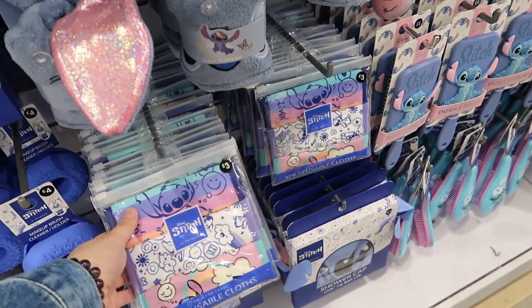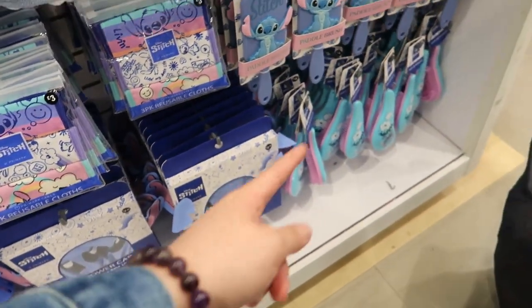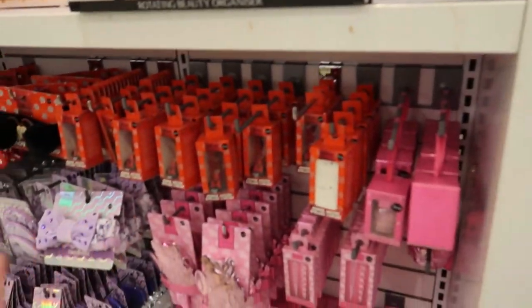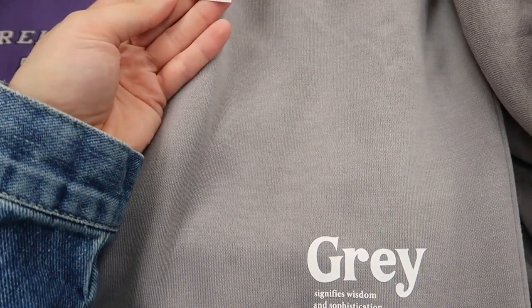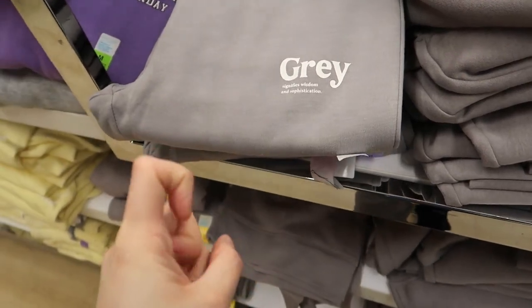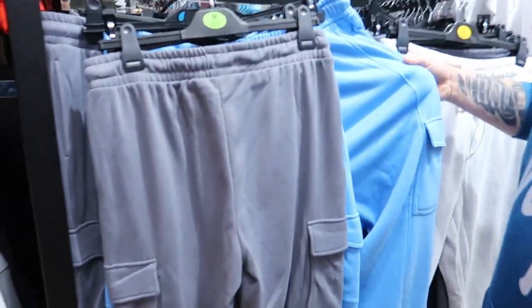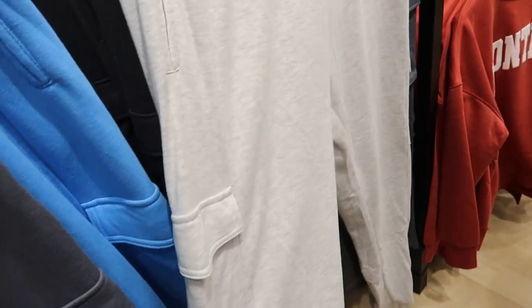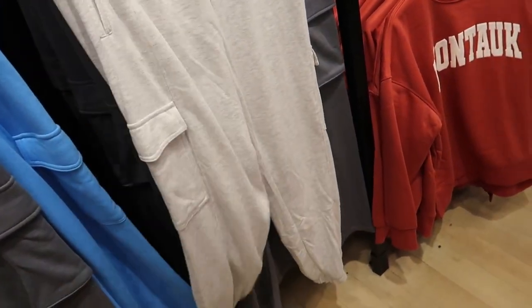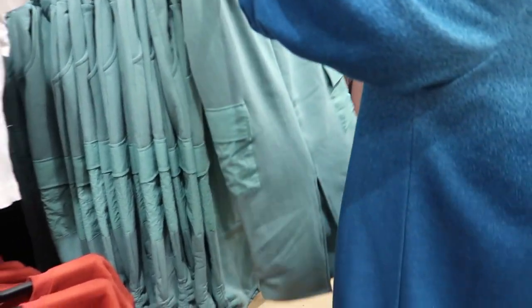They've got loads of Stitch beauty stuff — tweezers, makeup brush cleaners and holders, shower caps, brushes, eyelash curlers. Mickey Mouse and Mini Mouse ones too. There are some nice grey joggers — six pound, skinny fit. I need some jogging bottoms. Cargo light jogging bottoms — very similar to what I've got on, might be a bit baggy on the leg though.